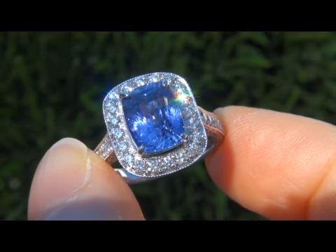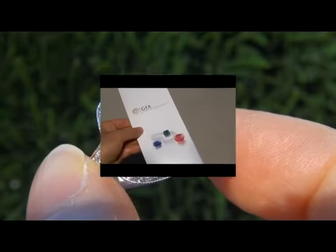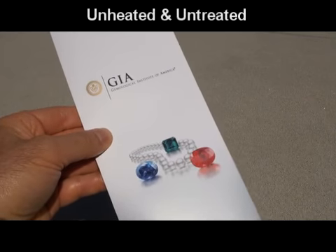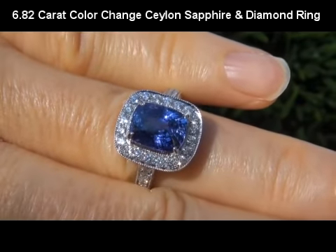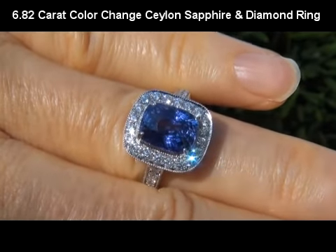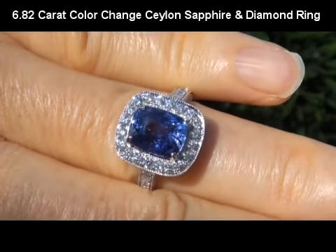Welcome to Certified Jewelry. Up for auction today is this incredibly rare, GIA certified, unheated and untreated, extra fine quality, 6.82 carat color change natural Ceylon sapphire and diamond engagement ring.